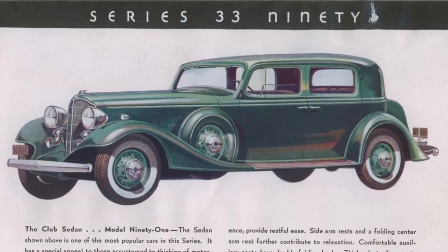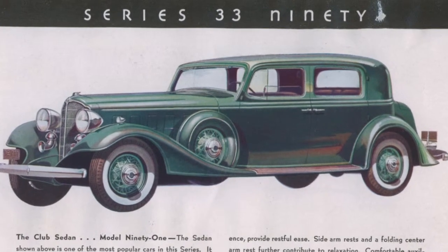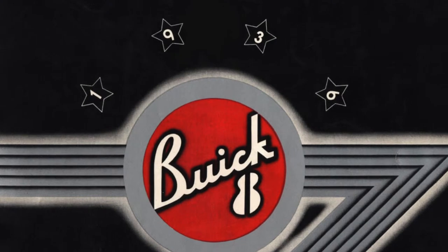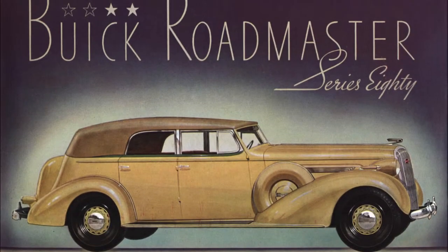Curtis felt that Buick needed a luxury line of automobiles to regain its prestige. In 1936, Buick introduced the Series 80C, what were dubbed the Roadmasters.